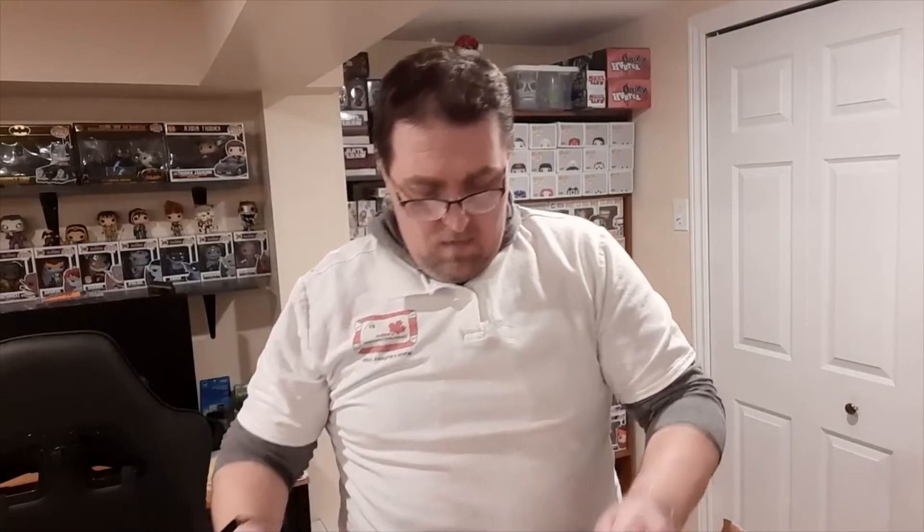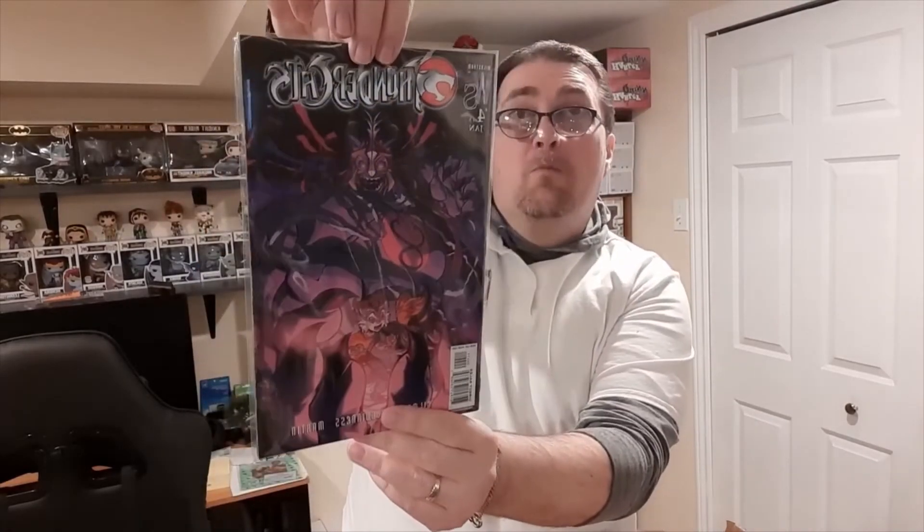These are in really nice condition, by the way — I'll give you a closer look there. And then we have variant covers for volume four. Again these are in really nice condition should you want to have them graded. And the second variant cover featuring Mumra.